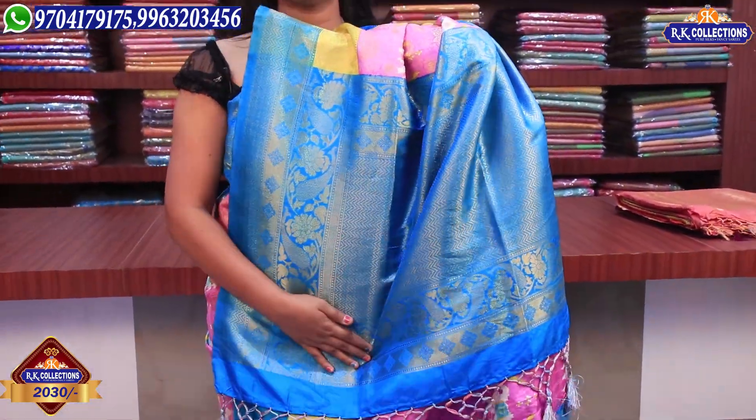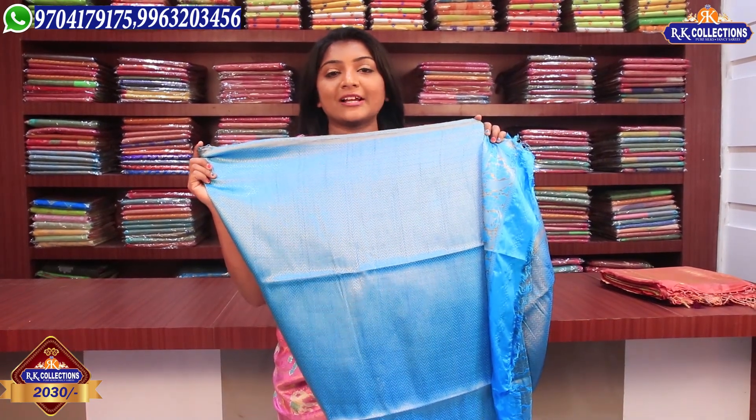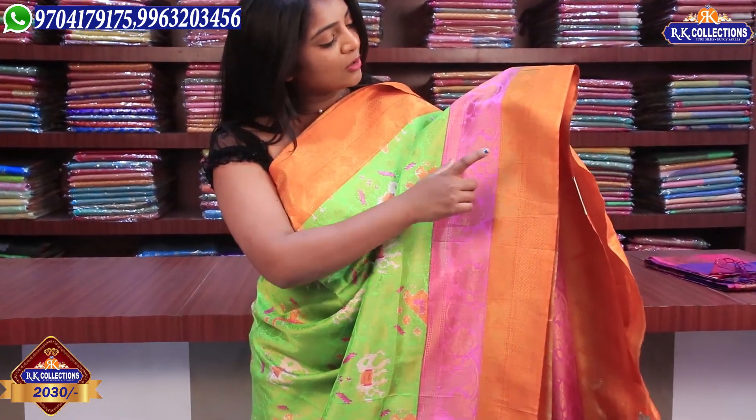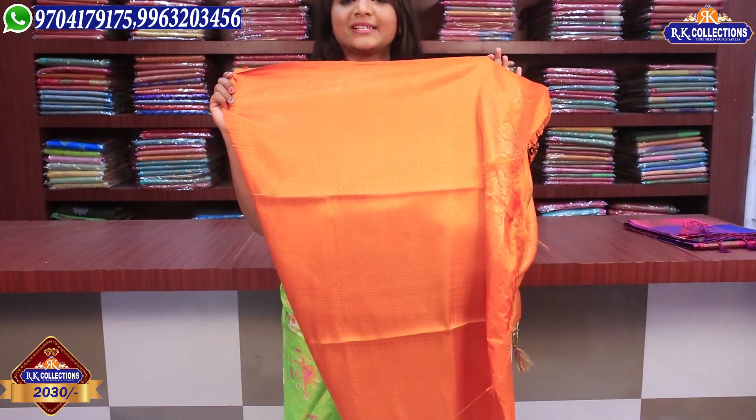We also have a blue shade with a sky blue combination. The blouse comes in a sky blue combination with a golden color jerry and zigzag wave design — a nice and beautiful look. The wholesale price is 2,030 rupees. We also have a pink and blue parrot green combination, and a very bright color option. We also have a black color combination with a pink and blue shade, highlighted with an orange color combination with golden color jerry zigzag wave designs.